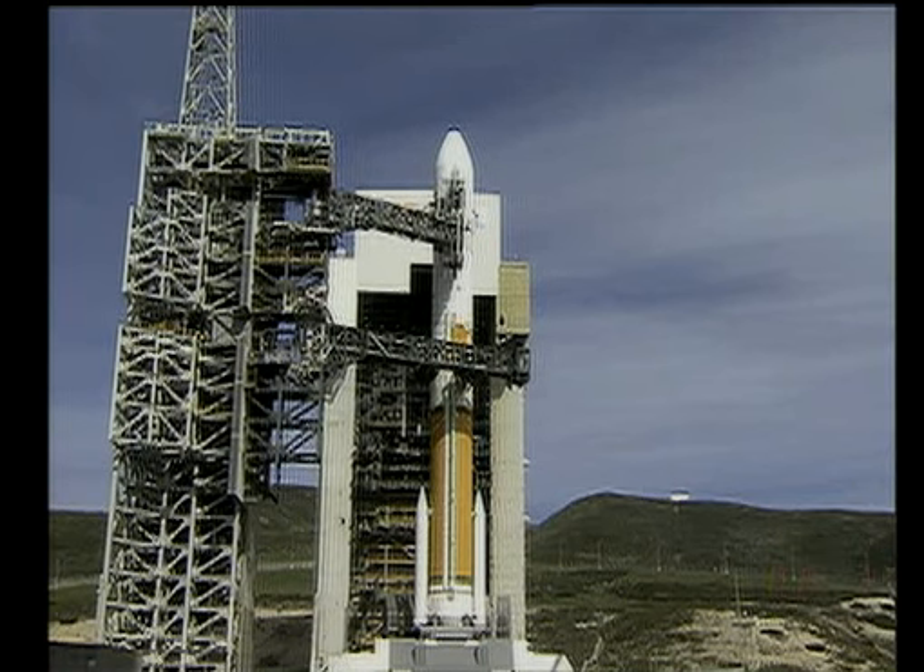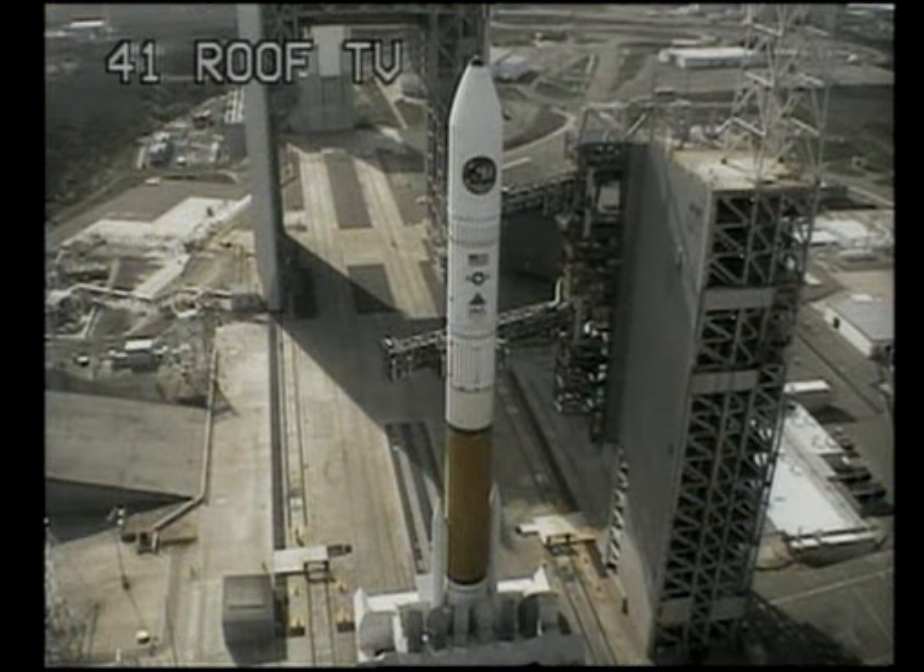Thirty. Green board. Twenty-five. Flight lock in.